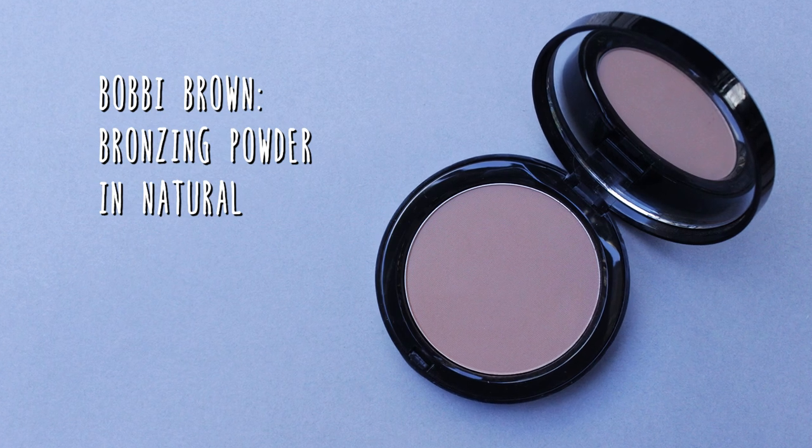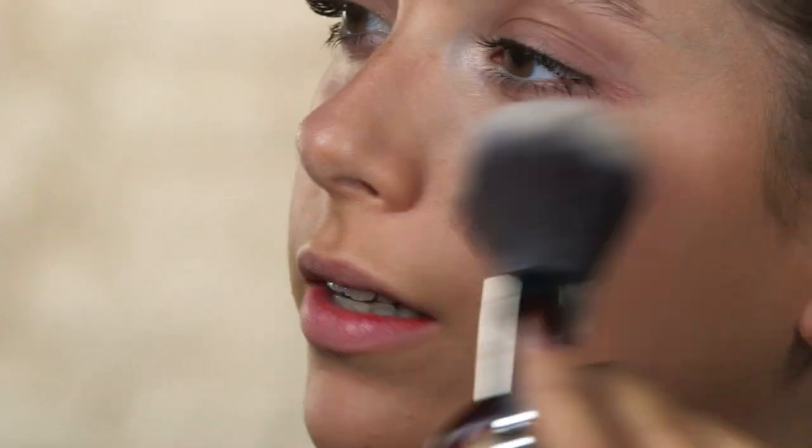To add a little bit of a sun-kissed glow to my skin I'm going to use the Bobbi Brown bronzing powder. I'm just going to bronze where the sun would hit my face — on my forehead, on the tops of my cheekbones, and on my nose and chin as well. Instead of having pale skin as you would traditionally have for a gothic look, I'm going to bronze the skin to make it a little bit more wearable and great for a night out.